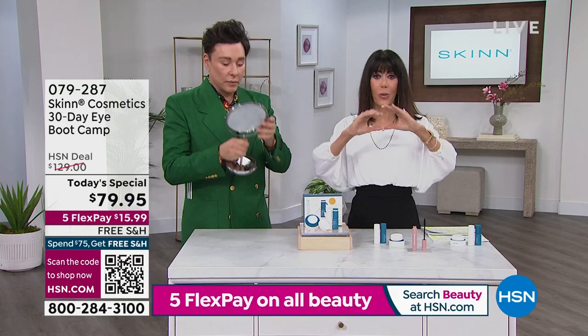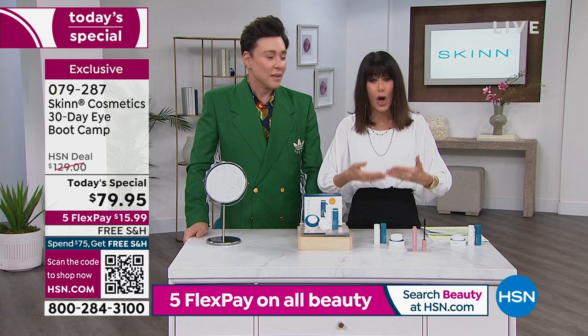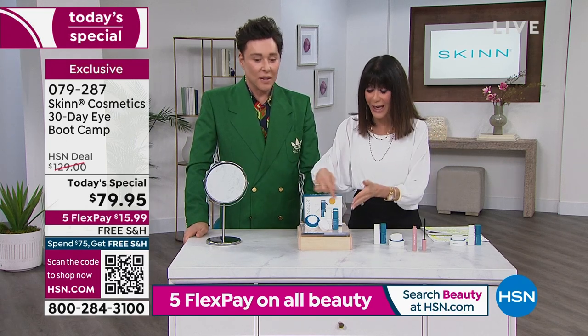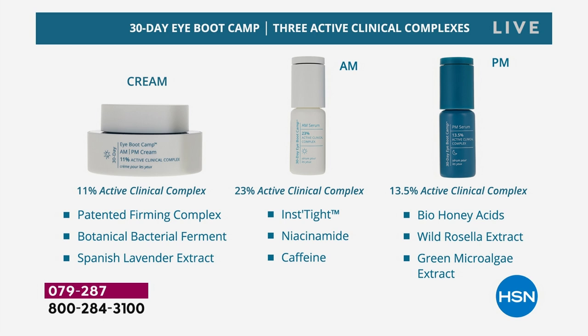Let me show the graphic that explains the clinicals — it's so important to understand what is in each of these products. You're not buying a basic eye cream, you're buying an entire system. Every one of these products is comprised of active clinical complexes — not just a tiny amount. Look at the percentages: all the way from 11% up to 23%. You know when you see products with 25 ingredients, that's not real. What you're getting here are real, newest breakthrough technology ingredients at active clinical complex levels.